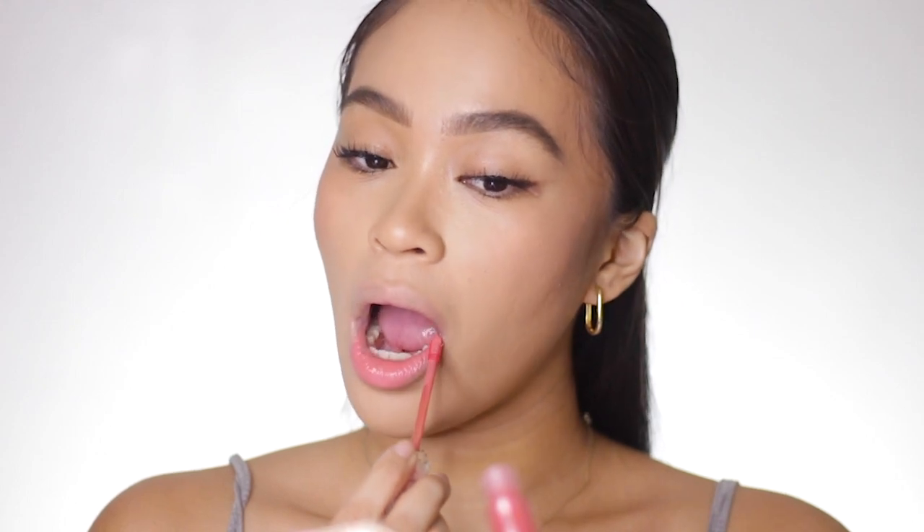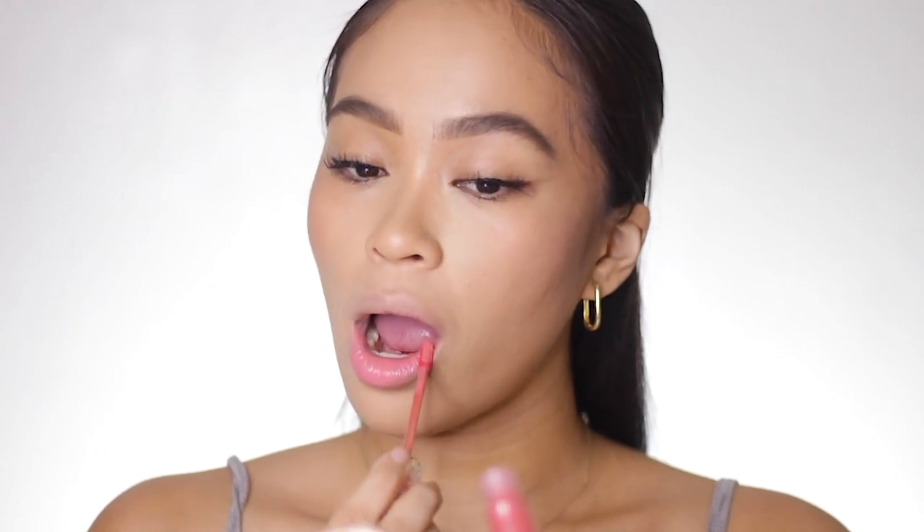The next lippie that I have here is from Lipinas. This is their Tinta Velvet Matte Lip Tint in the shade Amihan. It has a very similar pink color or shade from the previous product, but I think this is a tad bit less warm compared to the previous product.